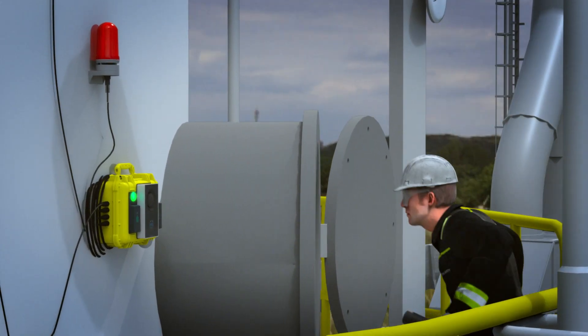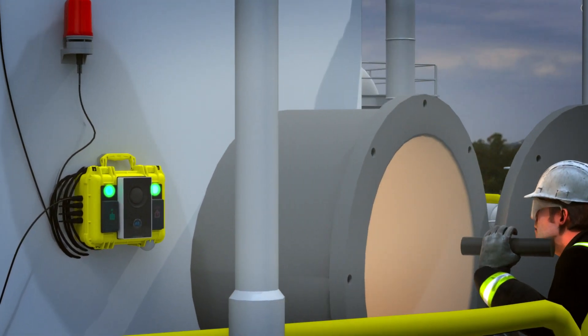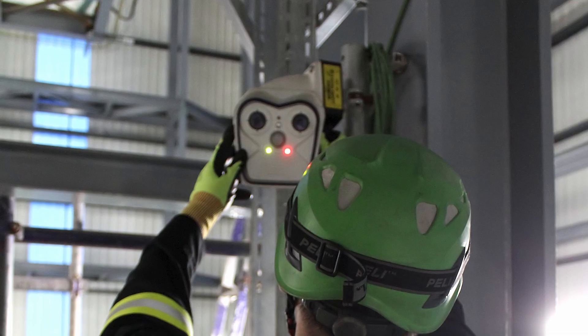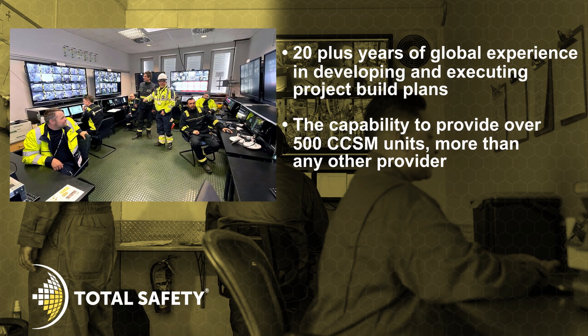CCSM, in the hands of a trained and experienced safety company, delivers significant benefits over conventional hole watch attendance. Unlike many similar systems, Total Safety CCSM benefits include 20-plus years of global experience in developing and executing project build plans, and the capability to provide over 500 CCSM units — more than any other provider.